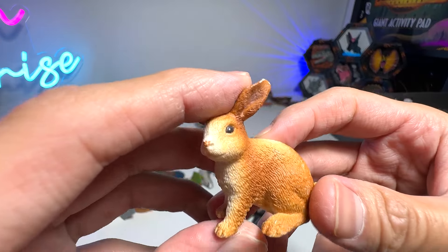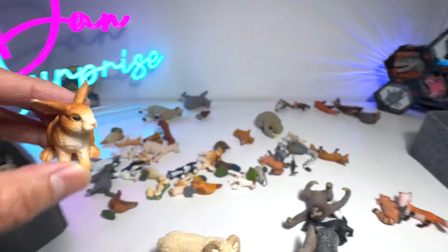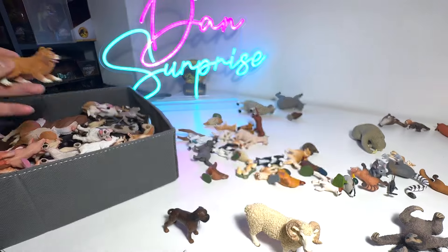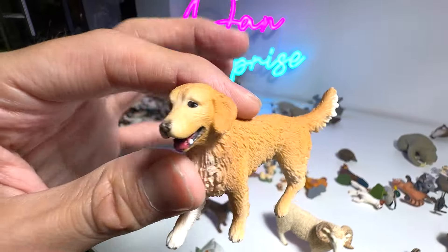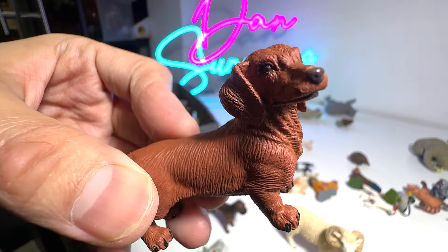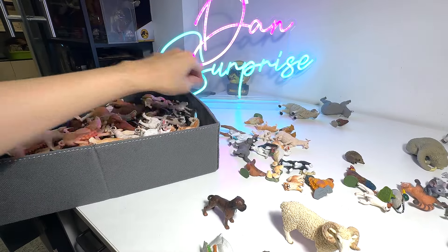A very cute and adorable rabbit right here from Schleich — this one will go into this box. And we have a collie puppy — very adorable. Collies are very intelligent, very playful, very lovely. Golden Retrievers — I love Golden Retrievers. And this is a Dachshund; they are nicknamed the Sausage Dog because they are very long with very short legs. Very cute.